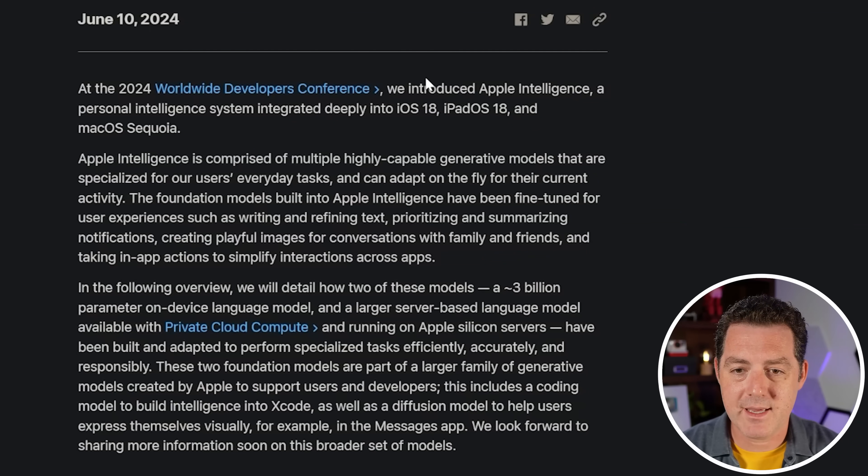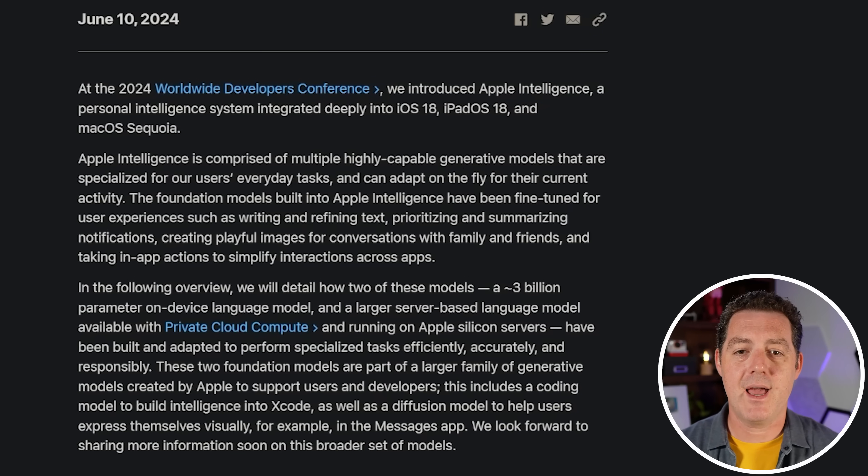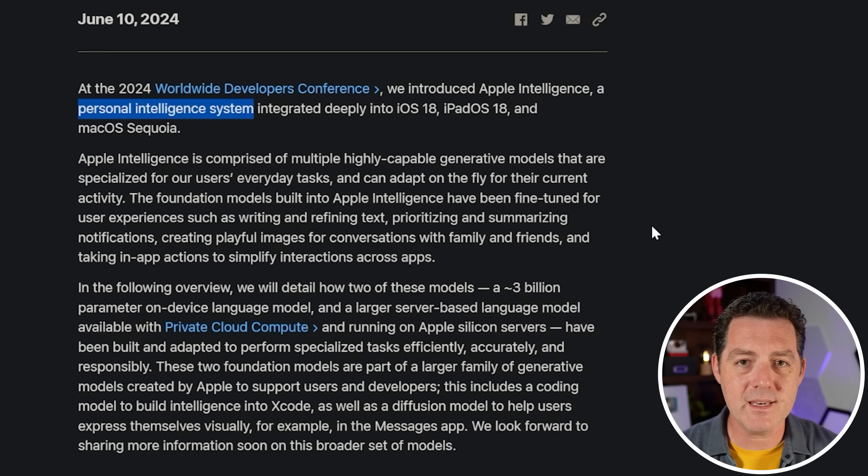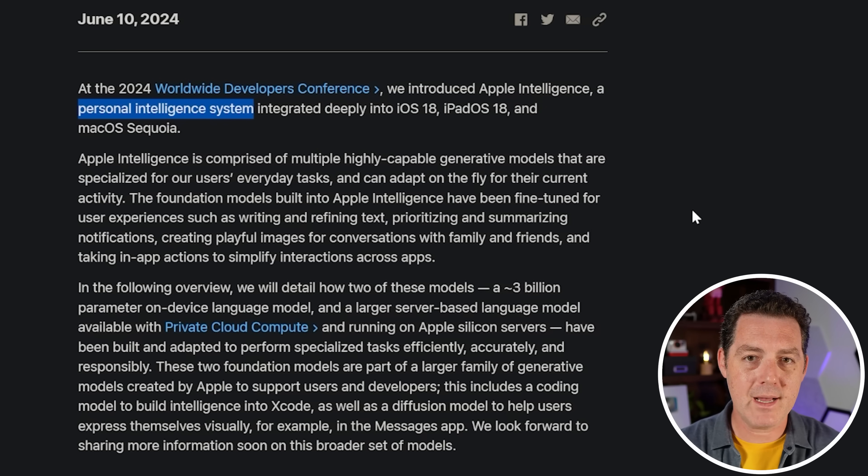They introduced Apple Intelligence, a personal intelligence system integrated deeply into iOS, iPadOS, and macOS. I think the personal intelligence system is the key differentiator for Apple. Apple has access to a ton of personal information because they are your device for the most part, and they built their models knowing that that is their superpower.